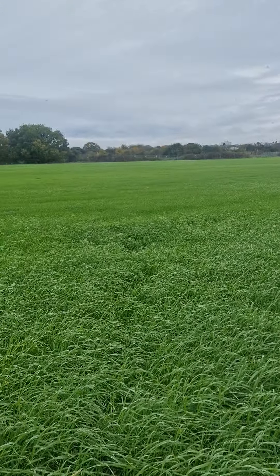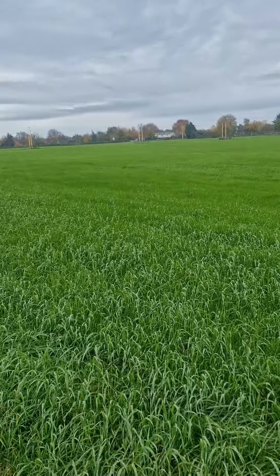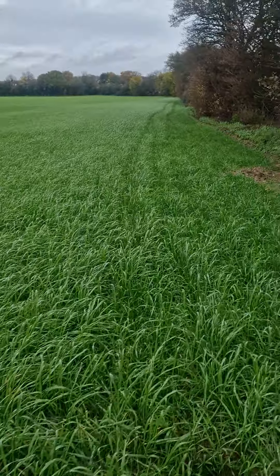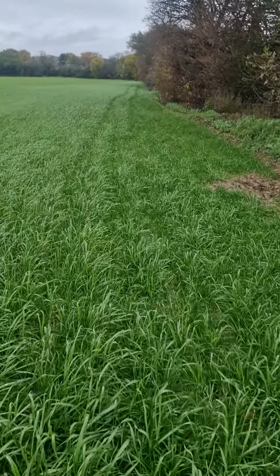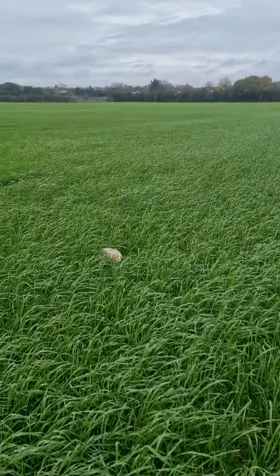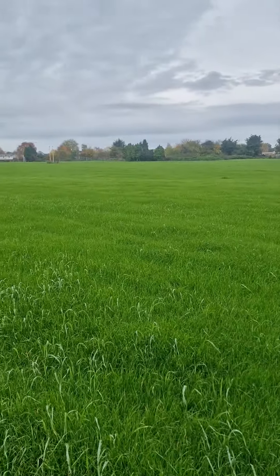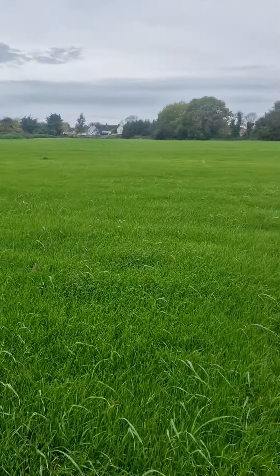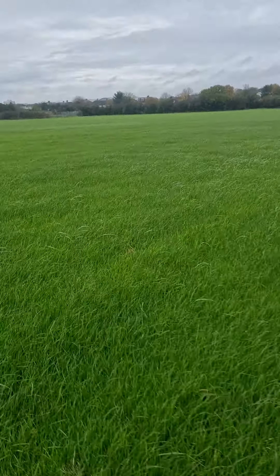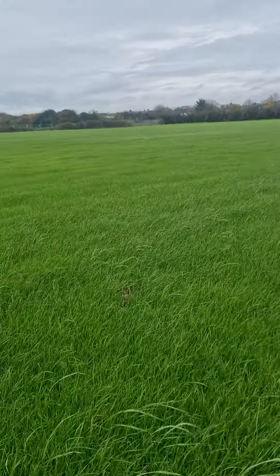This is one of our other tenancy fields that we took on this September, another ex-arable field. It's gone into a type of hybrid ryegrass mix called a festulolium. As of the 23rd of September, as you can see, it's doing fantastically well, really really well, considering it was too hard to get the plough in the ground and it had been left to naturalize for 12 months.